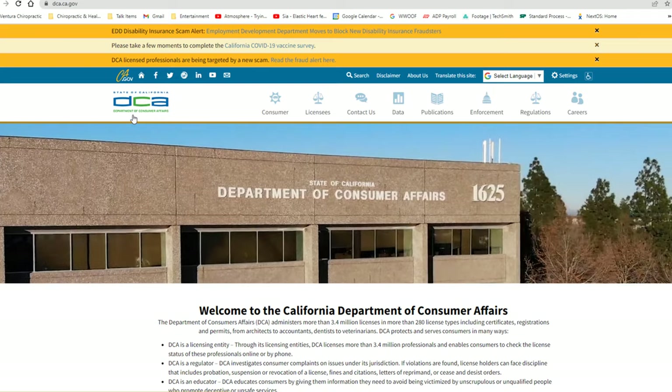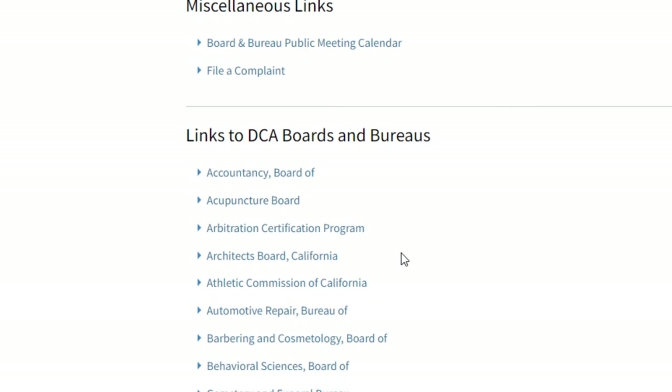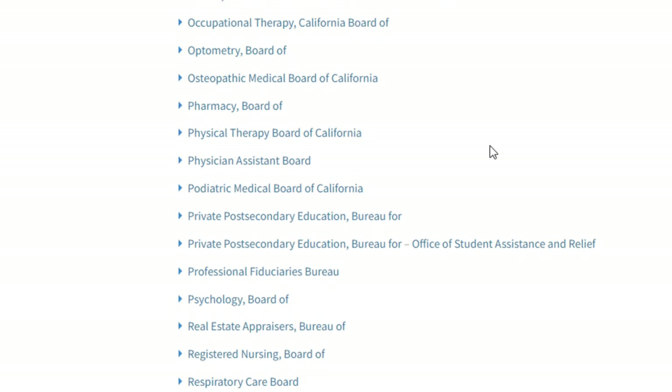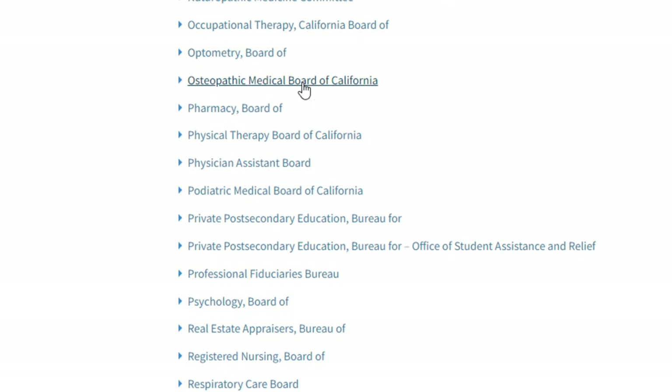The scope of practice I'm about to describe is relevant to the great state of California. In California, the Department of Consumer Affairs sits over the acupuncture board, the automotive bureau, chiropractic board, dental board, medical board, naturopathic board, optometry board, osteopathic medical board, physical therapy board, and psychology board.